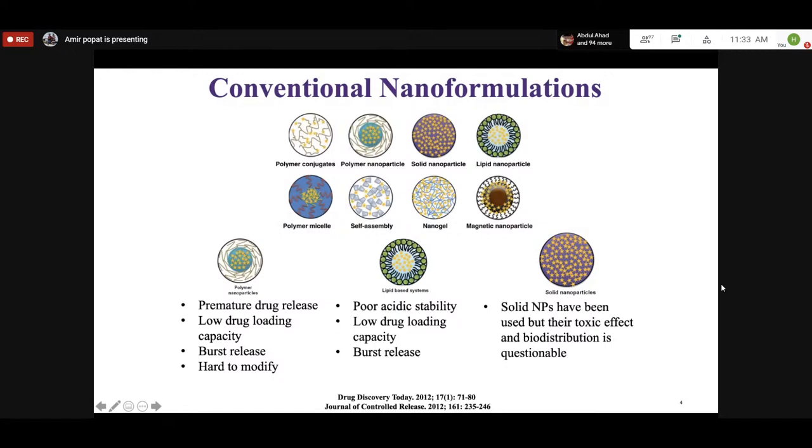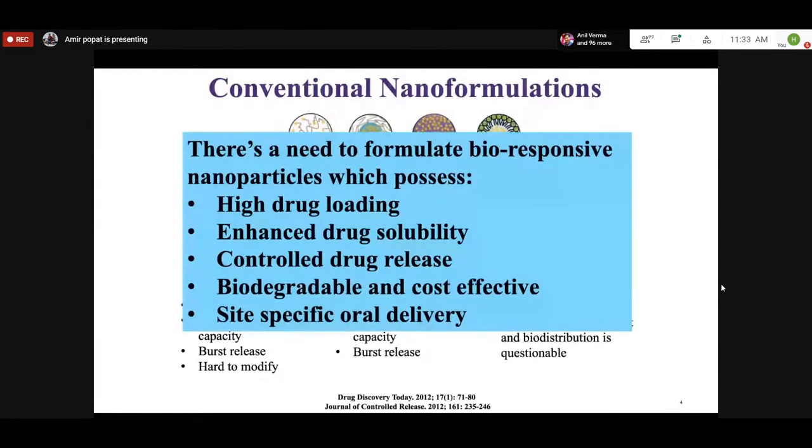Solid particles such as gold and silver are great for diagnostics and as antimicrobials, but when delivering anti-malarial drugs, antibiotics, or anti-inflammatory drugs, the amount required would exceed toxicity limits. There is a need for bioresponsive nanoparticles with high drug loading capacity — between 10 and 25% by weight — meaning one gram of formulation should contain 200 to 250 milligrams of active drug, with improved solubility, controlled release, biodegradability, and site-specific oral delivery.